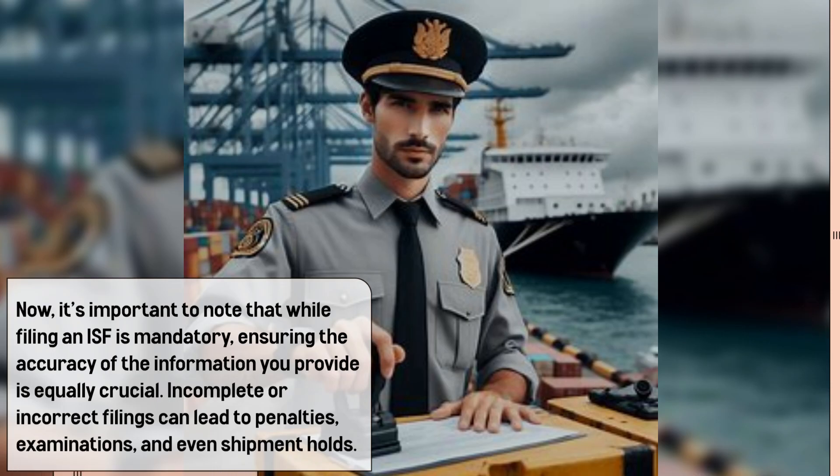It's important to note that while filing an ISF is mandatory, ensuring the accuracy of the information you provide is equally crucial. Incomplete or incorrect filings can lead to penalties, examinations, and even shipment holds.